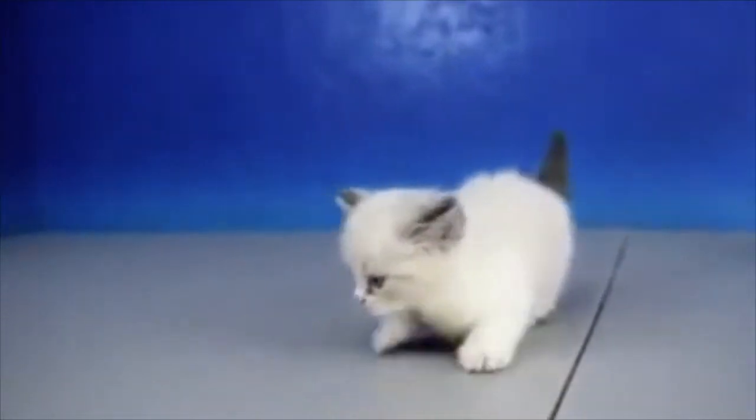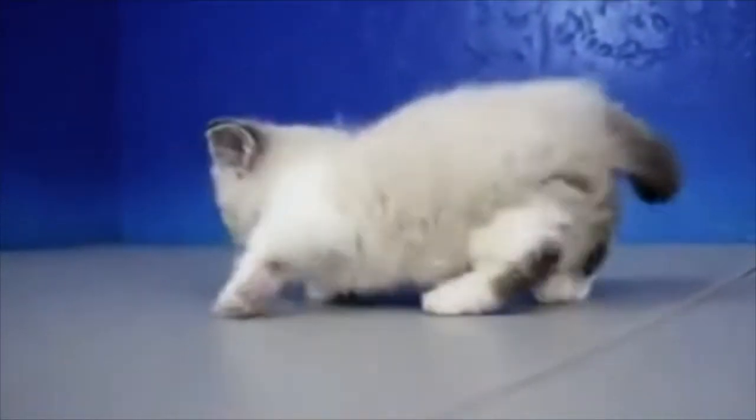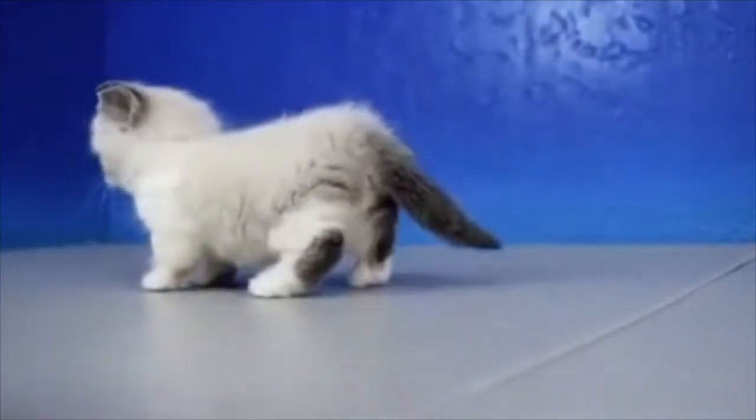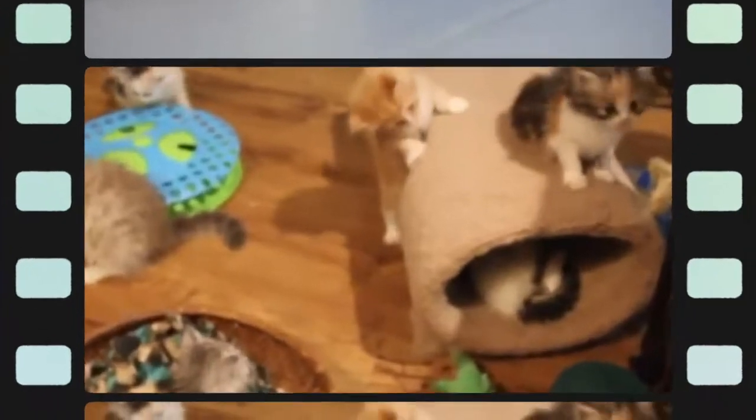How much is a ragamuffin cat? It costs around $1,500 to $1,750 to adopt a ragamuffin. Conversely, it can be prohibitively expensive to buy a ragamuffin from a breeder, somewhere in the $800 to $1,300 range.